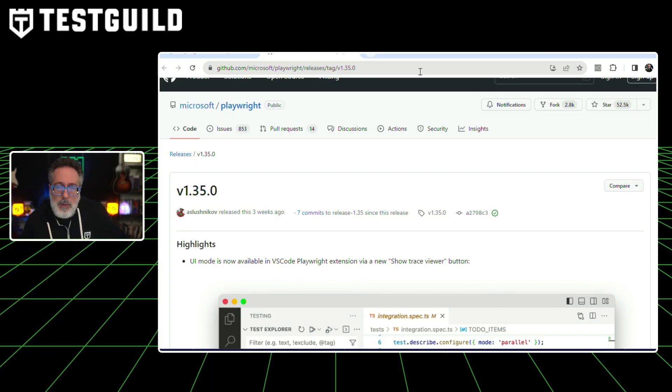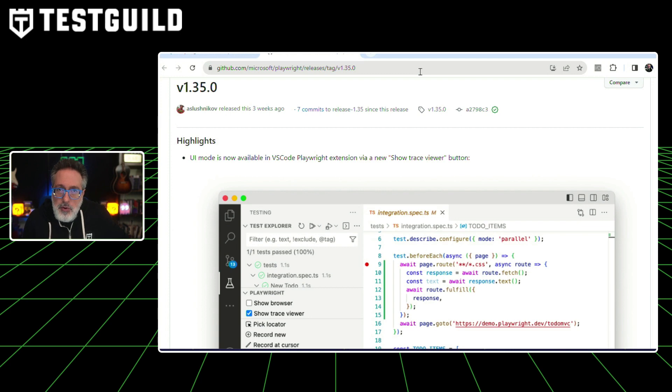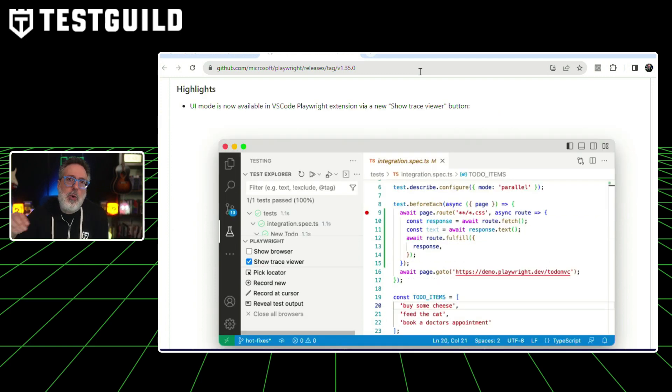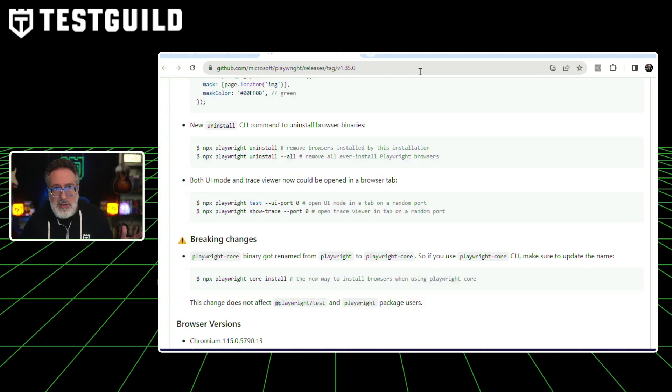I also noticed last week that Playwright 1.35 is now out. In this latest release of Microsoft's Playwright version 1.35, several key features have been introduced. The VS Code Playwright extension now includes a UI mode accessible via a new trace view button, which allows for the marking of network requests handled with page.route and browser context.route handlers, as well as those issued via API testing. A new option mask color has been added for page screenshot methods. This release also introduced a new uninstall CLI command to uninstall browser binaries. If you use Playwright and haven't checked out the latest version, definitely give it a try — link in the first comment below.